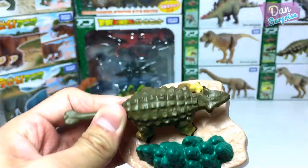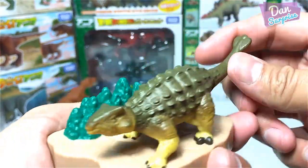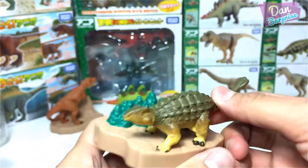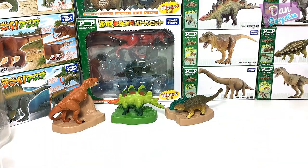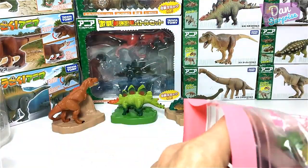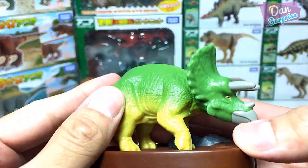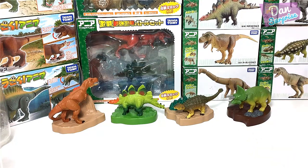Another one — an Ankylosaurus. Take a look at how awesome this is. You can move the tail as well. The Ankylosaurus looks exactly the same as this one right over there. The last one is a Triceratops. Pretty cool as well. Place it right over here.